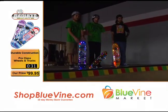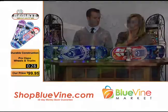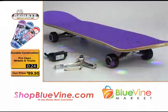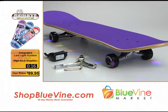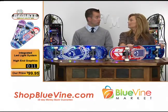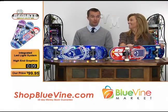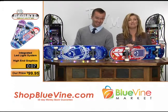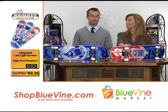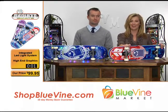You can barely buy a video game for that anymore, and this is going to give them exercise. Seven hours on the lights — they can skate all night, and then you charge it. The charger is included, the skate key is included, and one good charge lasts seven hours of skating fun. Make sure you go to ShopBlueVine.com and check this out. We'll be right back.